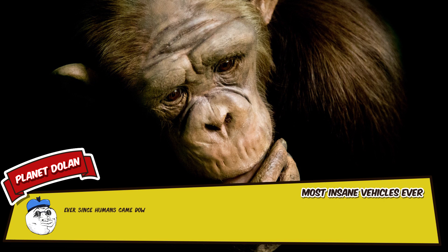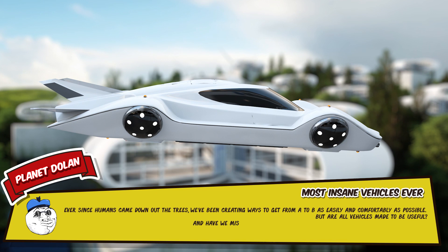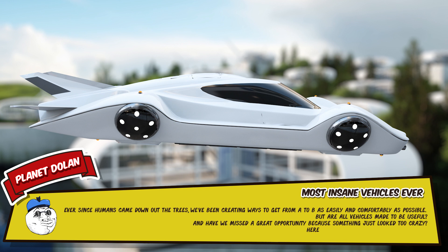Ever since humans came down out of the trees, we've been creating ways to get from A to B as easily and comfortably as possible. But are all vehicles made to be useful? And did we miss a great opportunity just because something looked a little too crazy? Here's the top 15 most insane vehicles ever.